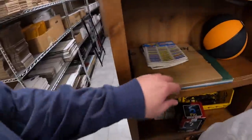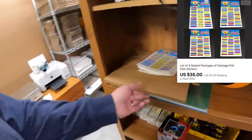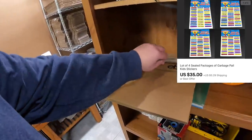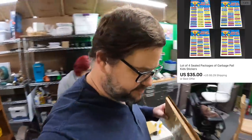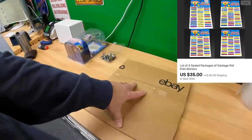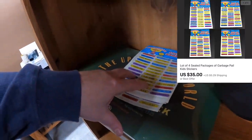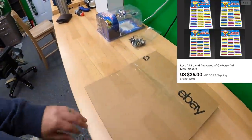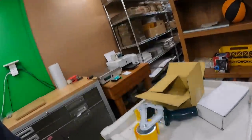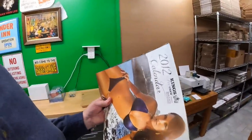I already packed up the next order, but I have to repackage because I made a mistake — they're supposed to be four packs and I put eight packs in. Sold four packs of these vintage Garbage Pail Kids stickers for $35 plus shipping, and they're going to the UK.